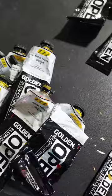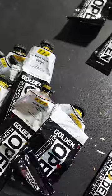Pop quiz. Which main color group is missing from my collection of paint here? I was organizing them by color and I found this and I just kind of had to laugh at myself. If you said orange, you're right.